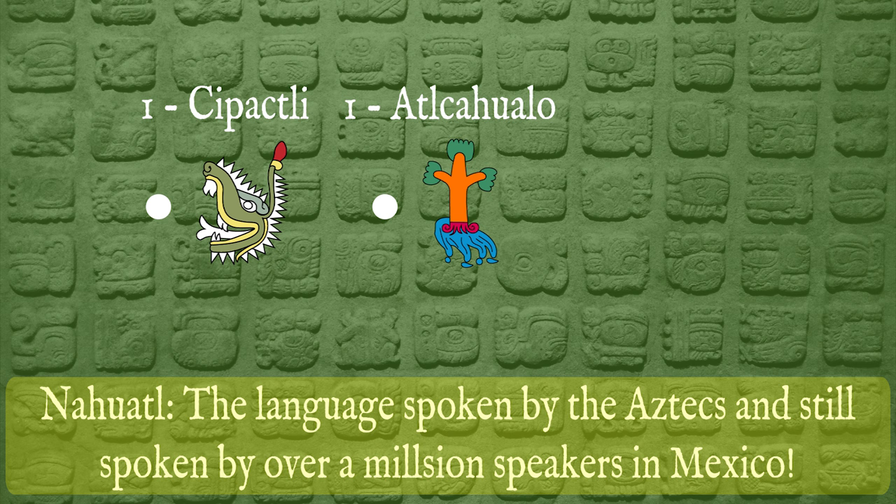Remember, this date would not repeat again until another 18,890 days after the 52-year cycle began again. To the Aztecs, the end of the 52-year cycle was a dreaded occasion where the fifth sun could be destroyed if the gods were not placated and honored properly. To make sure that this happened, the Aztecs would perform the new fire ceremony and ensure that creation would continue.